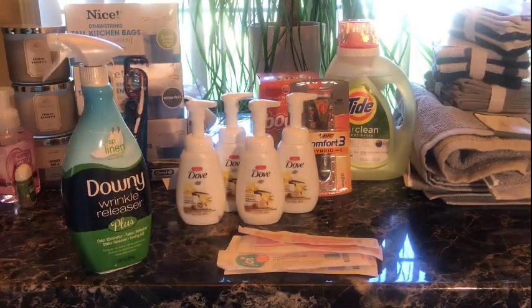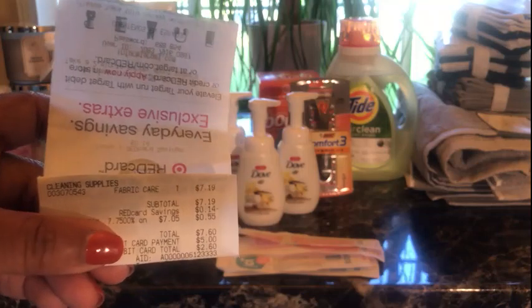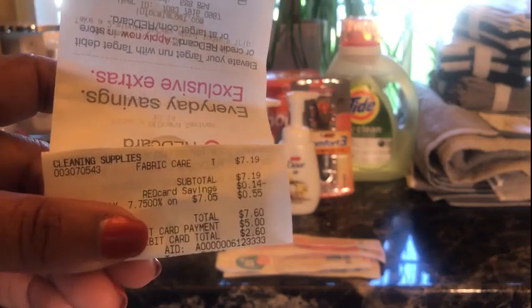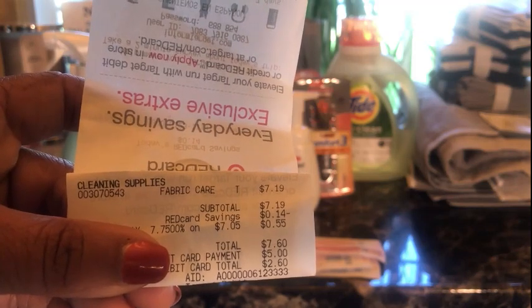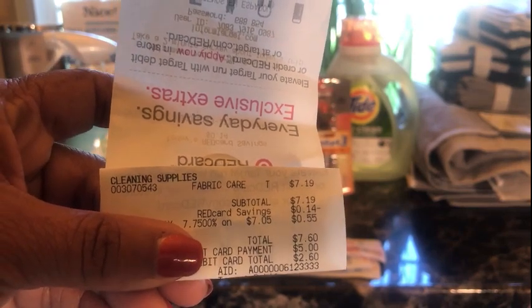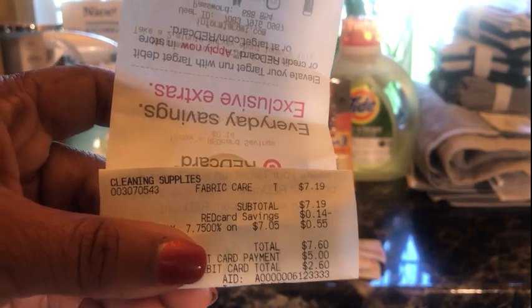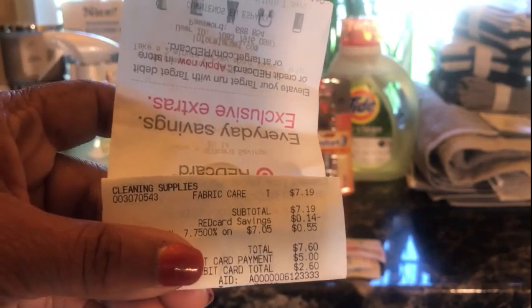Here is my little receipt where you can see that. You can see the Ibotta rebate to the right of the screen. I just need to take my receipt back with the coupon and get my $2 back. I've already cashed out on Ibotta, so after the coupon it'll be $5.19, and since I cashed out Ibotta it comes to $4.19.